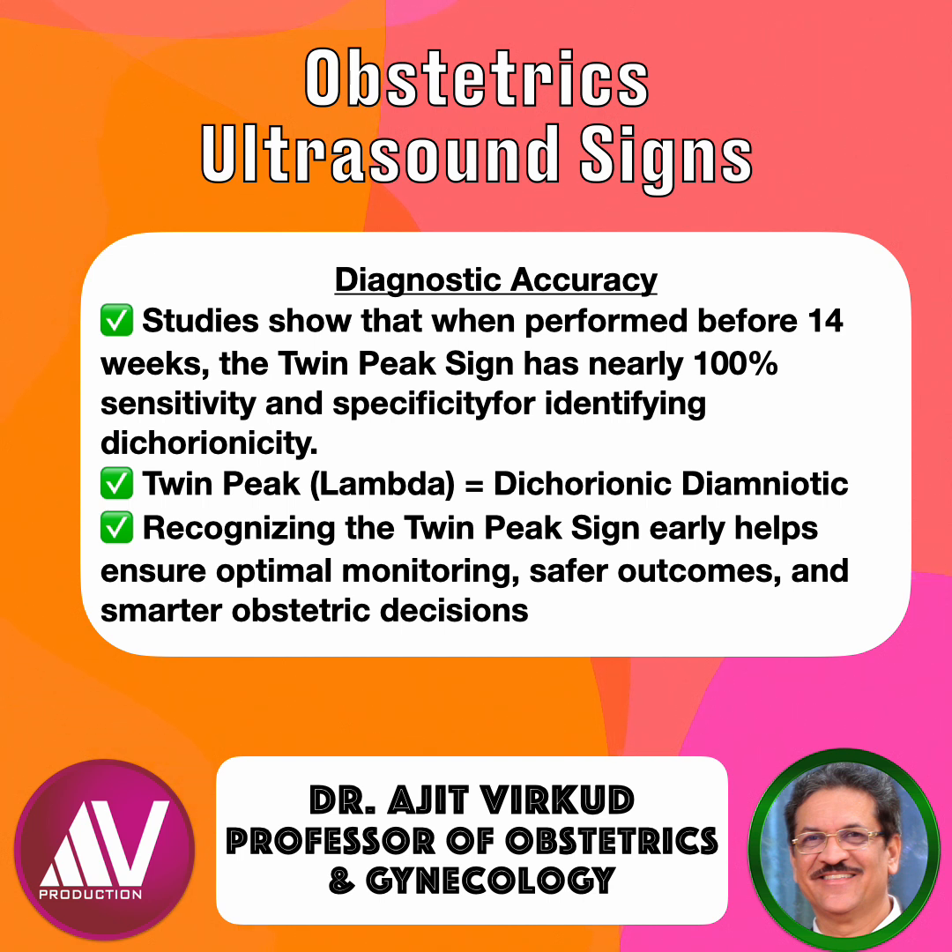In summary, twin peak — that is lambda — equals dichorionic and diamniotic. Check early, before 14 weeks. Remember, recognizing the twin peak sign early helps ensure optimal monitoring, safer outcomes, and smarter obstetrics decisions.